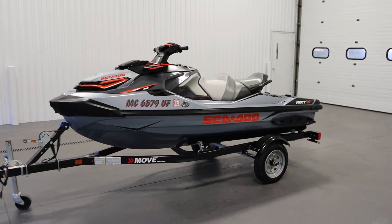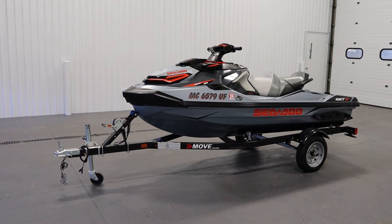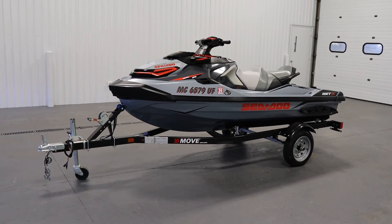Once again, this was a clean 2018 Sea-Doo RXT-X 300. Thank you for watching and have a great rest of your day. We'll see you next time.